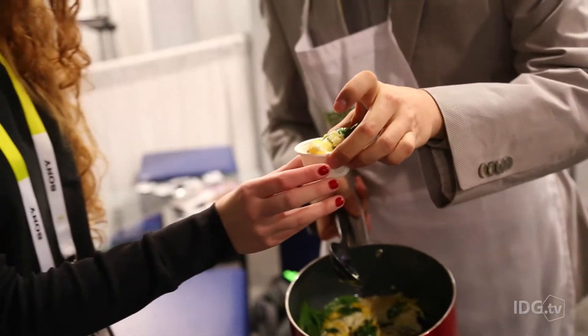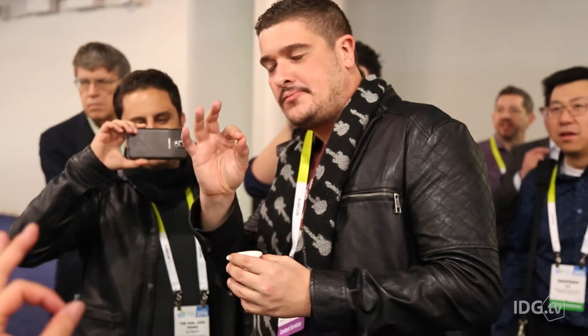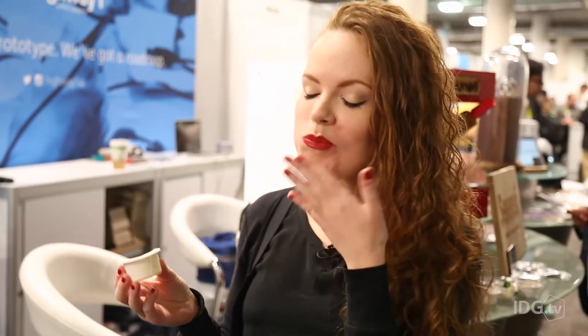Serenity plans to ship its cookie robot next year for $500. If you really hate cooking and don't want to eat takeout all the time, the cookie robot could be the expensive solution you're looking for. And the food isn't half bad — tastes like an omelette.